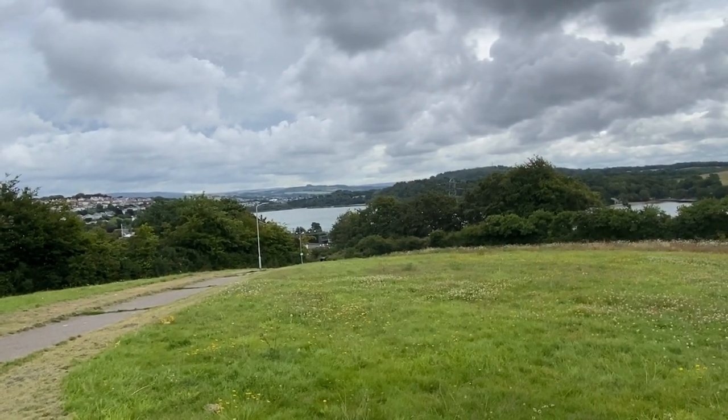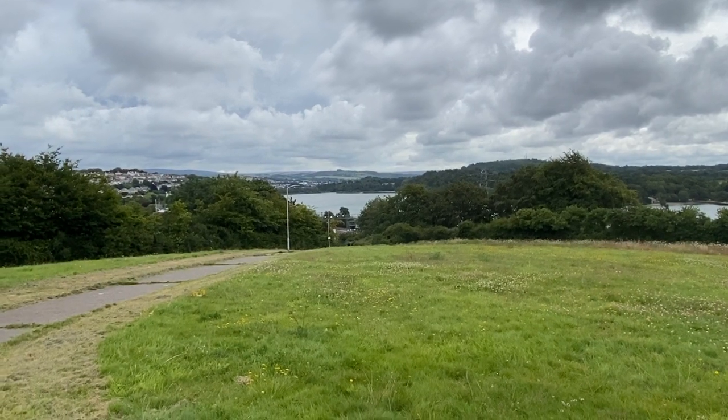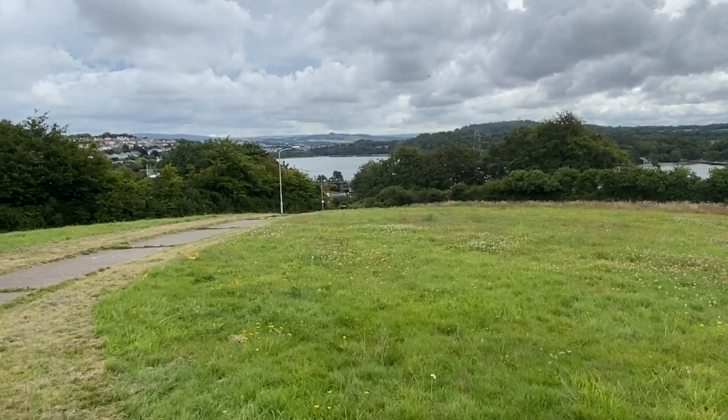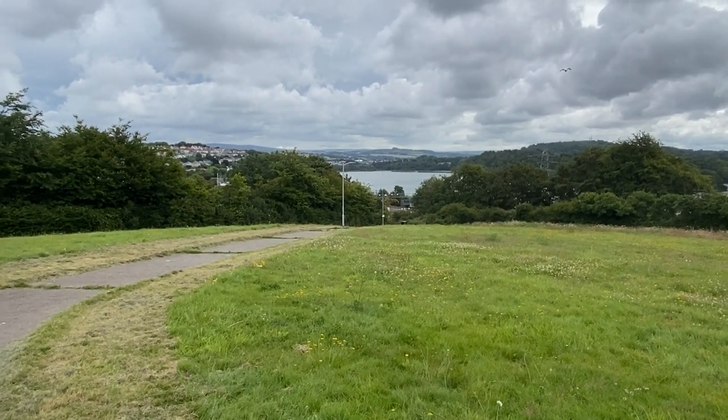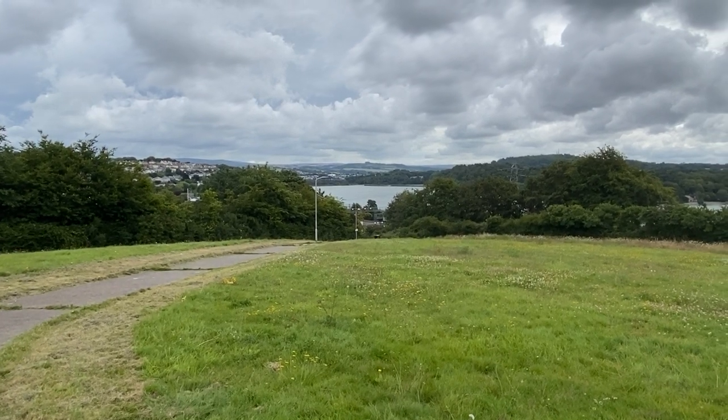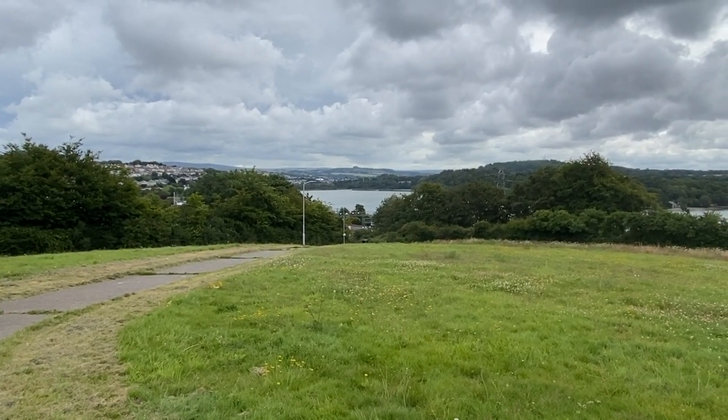And Lipsum Creek down at the bottom — you could see Lipsum Creek from here. Of course, now we've got the tree line and everything, and the railway embankment, which wasn't there in those days either. The river was much wider and you could see it flowing into Lipsum Creek, which was a tidal creek.